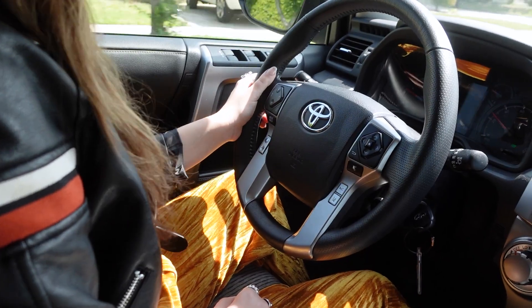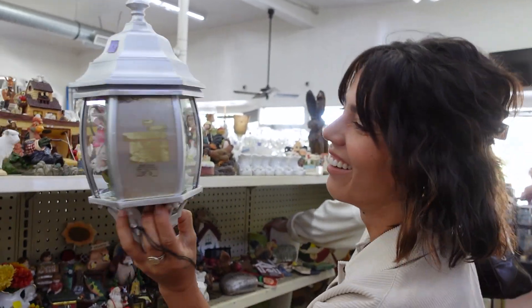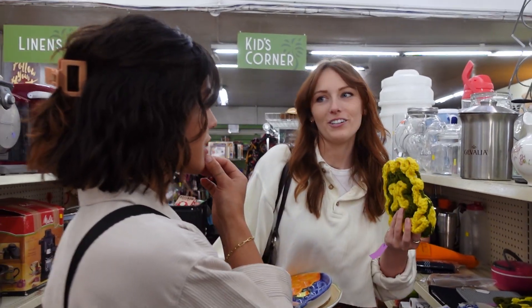This is our intro with Megan. Today we are going to do a little thrift challenge, which is going to involve finding an ugly item at the thrift store, and then we each have to style it in a different vignette.